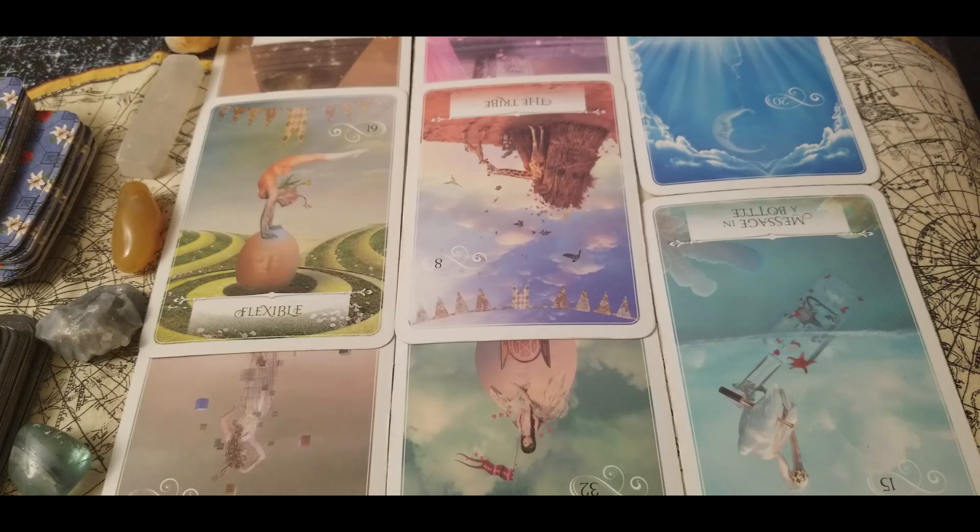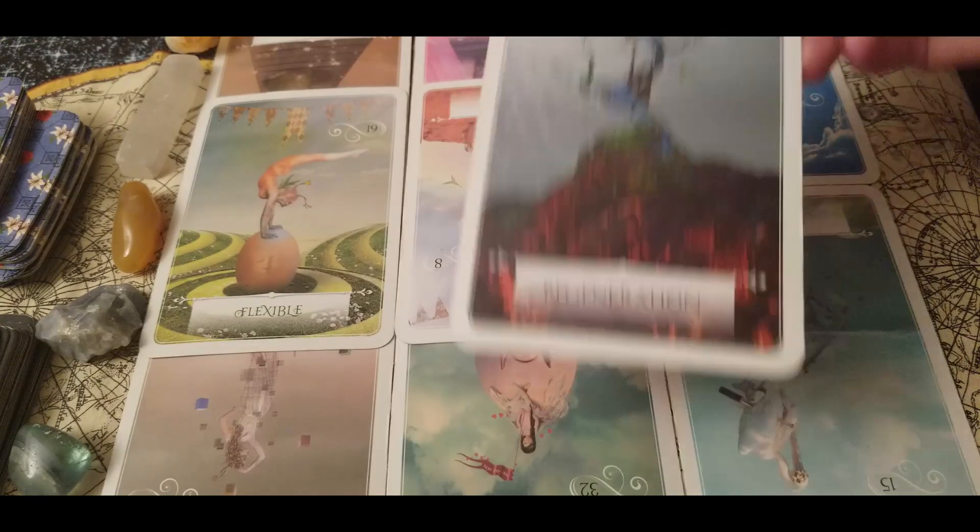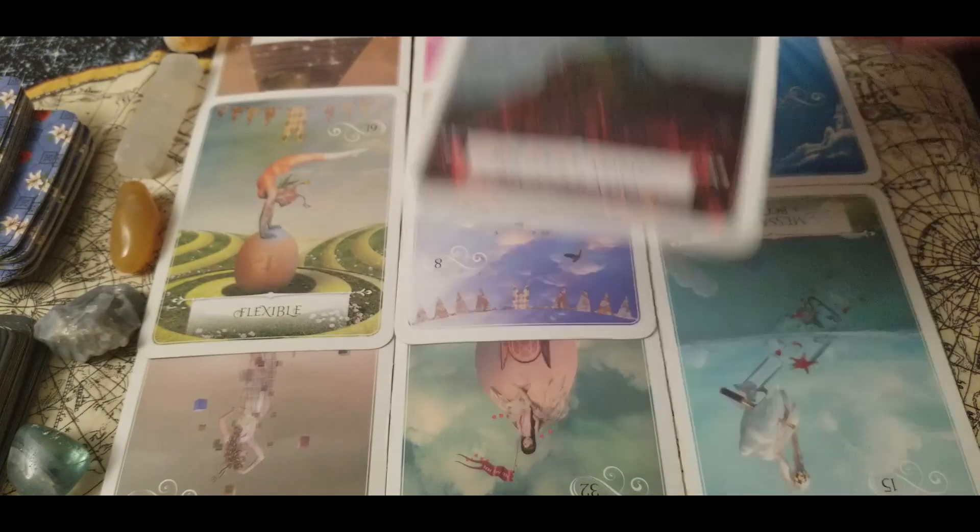Nobody likes stagnation — we always just want to go, go, go. But just enjoy it when things slow down, and take the opportunity to enjoy hobbies, friends, and family; work on things that have been hurting you; work on the way you approach relationships; work on unhealthy coping mechanisms, unhealthy eating, or anything at all — even tidiness. This year is going to be all about rejuvenation for you guys.